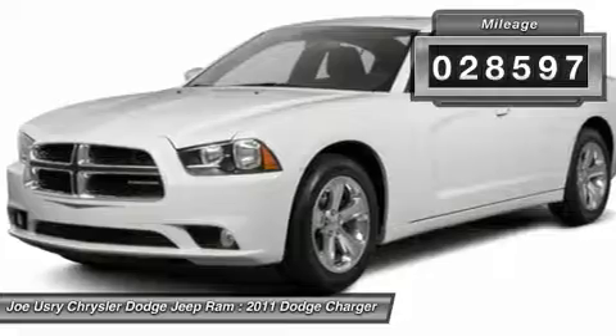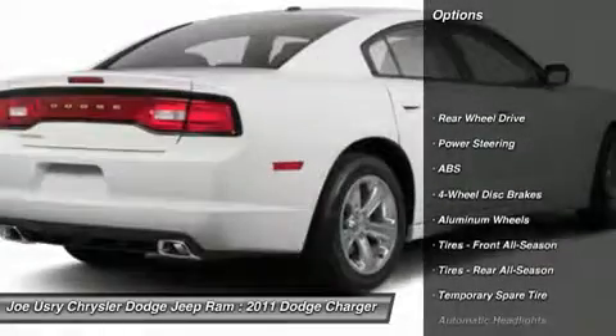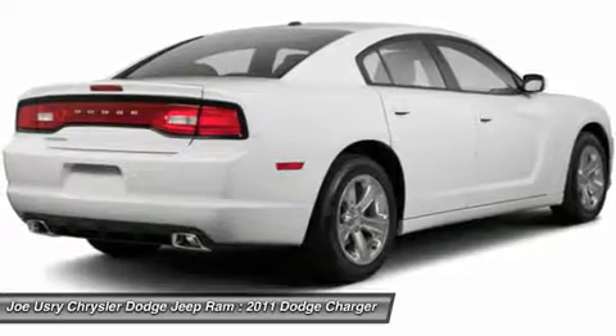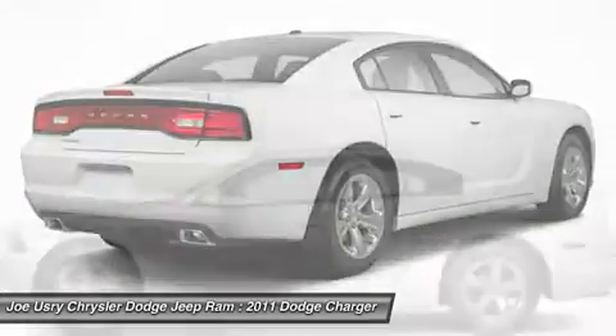Here are some of this vehicle's great options: stability control, traction control, steering wheel audio controls, anti-lock braking system, power steering, adjustable steering wheel, cruise control, keyless entry, floor mats, and keyless start.